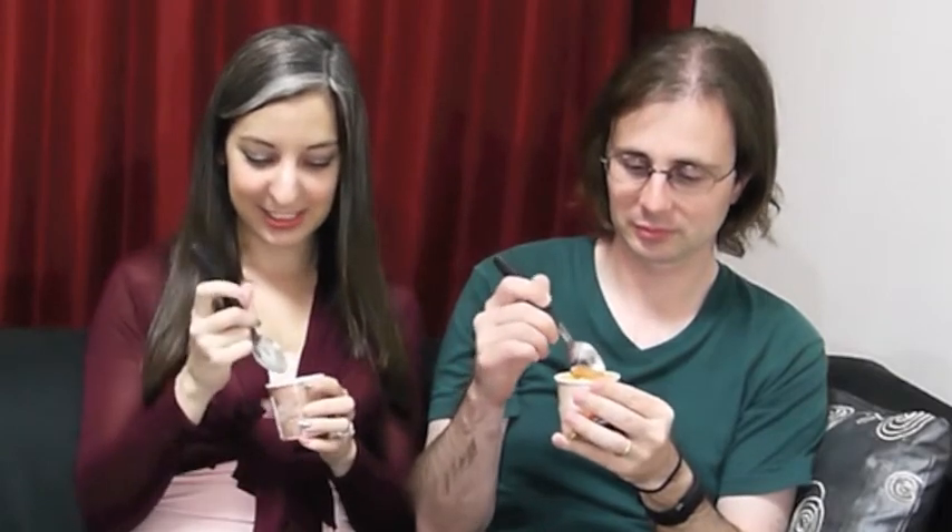Well let's give it a try. Itadakimasu. I left it out too long, it's a little squishy. Whoa, I can definitely taste tomato. This is tomato ice cream — this reminds me of tomato soup. It's actually really good. Yeah, this is good too. I'm surprised because it's not as sweet as I thought it was going to be. It's a little bit savory actually.